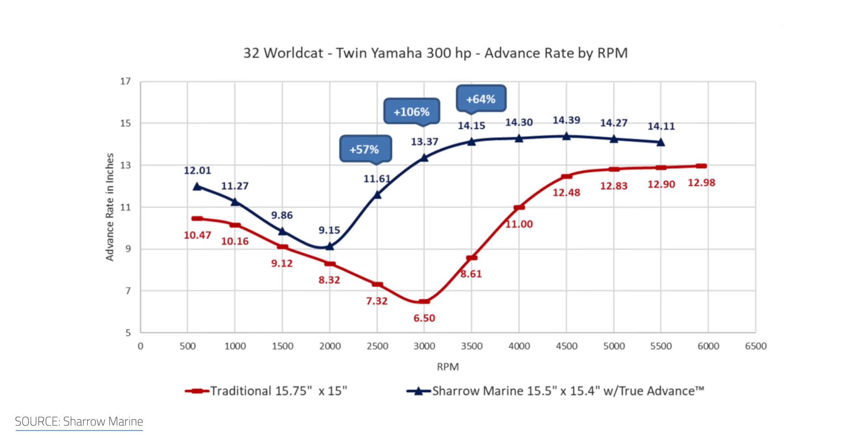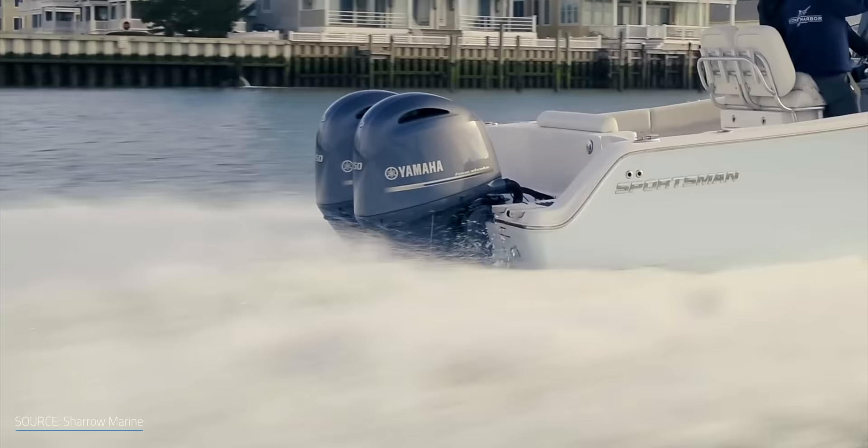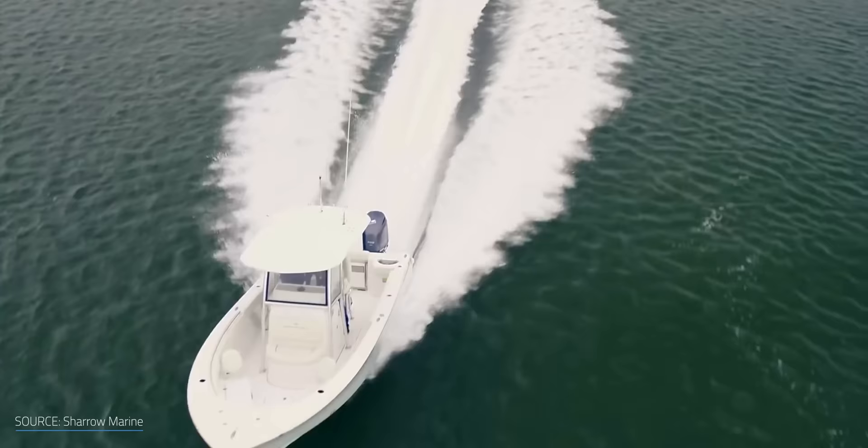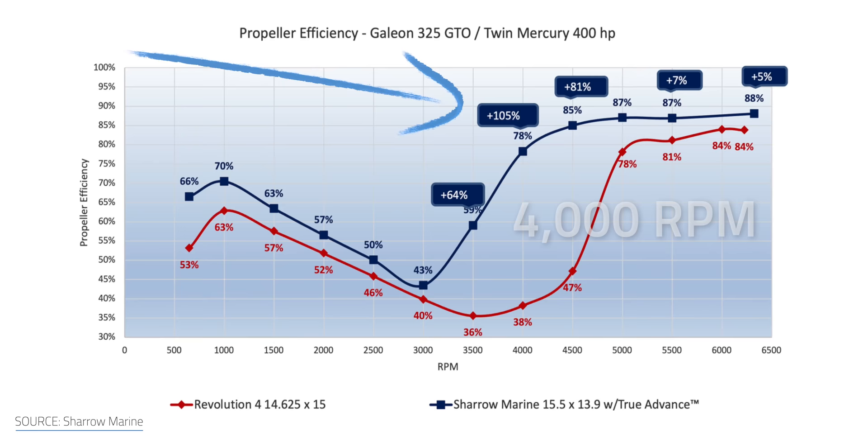In testing, Shero has doubled the speed a boat can achieve at lower and mid-range RPMs. This broadens the effective rev range of the motor and reduces fuel consumption by around 20% — significant when we're talking about fuel prices. Boats tend to spend the majority of their time at mid-range cruising speeds around 4,000 RPMs, and the boat equipped with toroidal props managed to be 105% more efficient than an average propeller at this 4,000 RPM sweet spot.